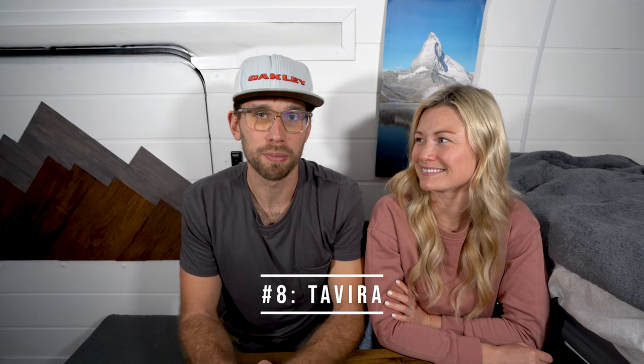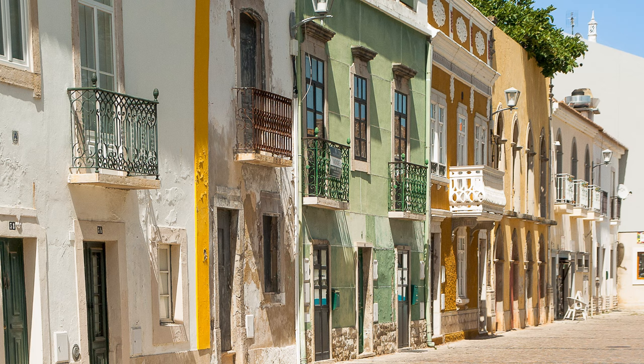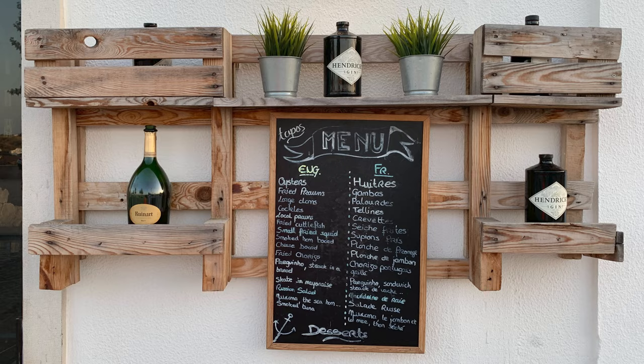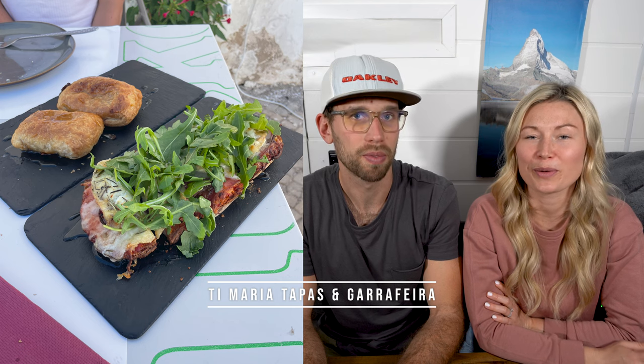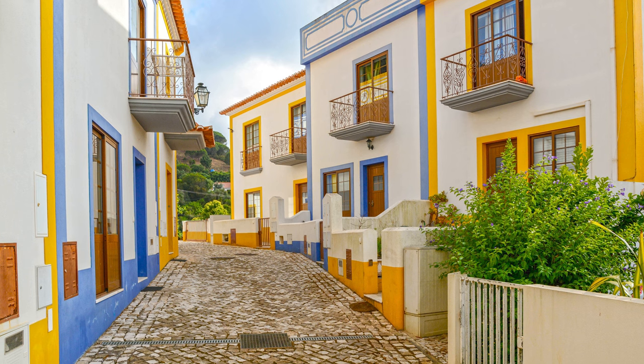Next up is a small town only 30 minutes from the Spanish border called Tavira — a very genuine, authentic Portuguese town. We had a lot of fun here and ate at a fantastic restaurant called Ti Maria Tapas — probably some of the best food we had in Portugal. It's a bit of a sleepy drive and not a lot of tourists, but so worth the detour. You don't need too long — half a day wandering the streets is enough — but honestly, just go for the food.